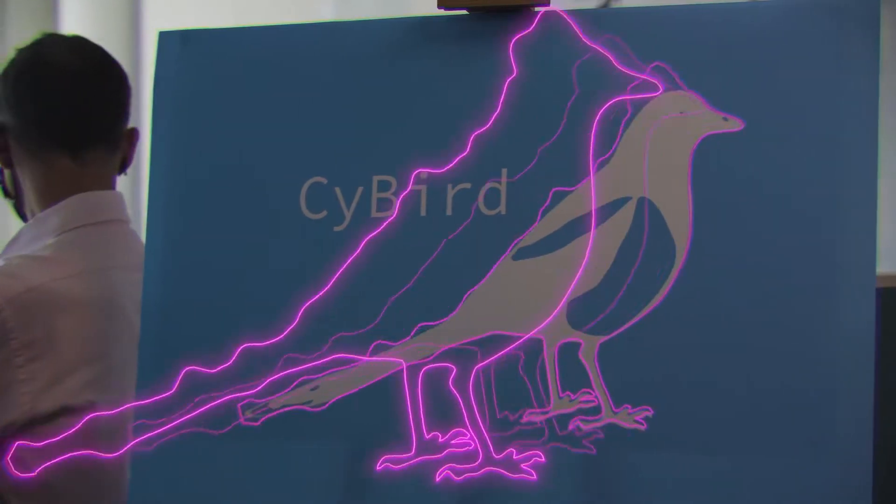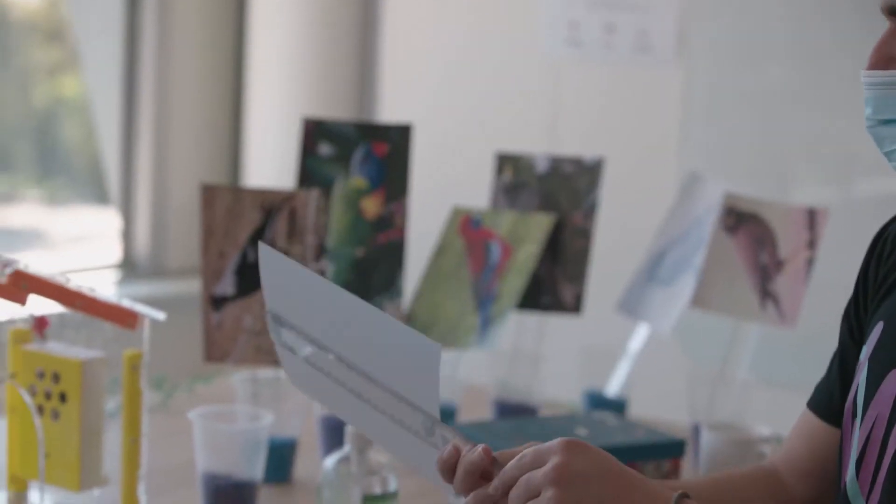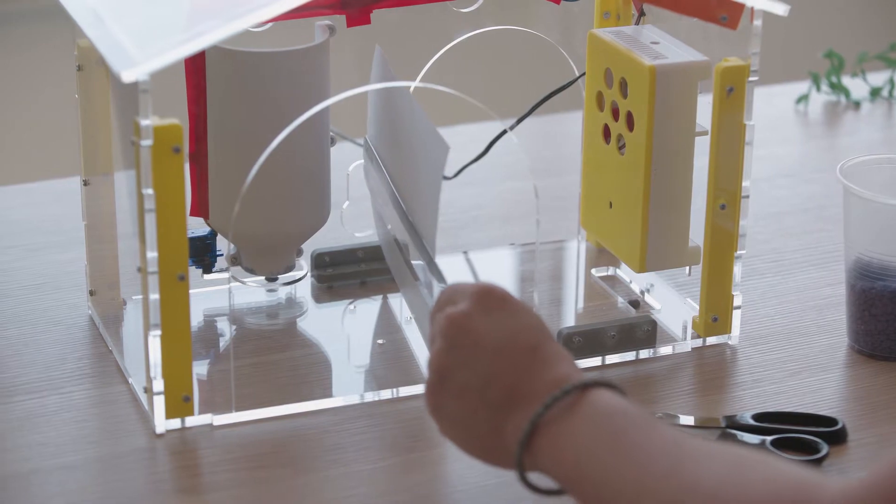We had this idea for a birdhouse that can help identify birds and feed selected species, so we can turn a very popular hobby into citizen science.